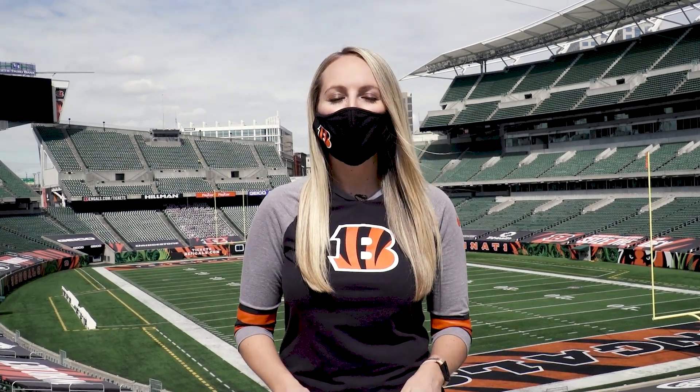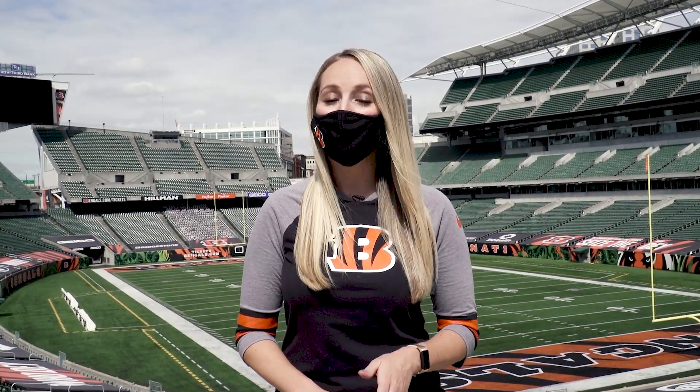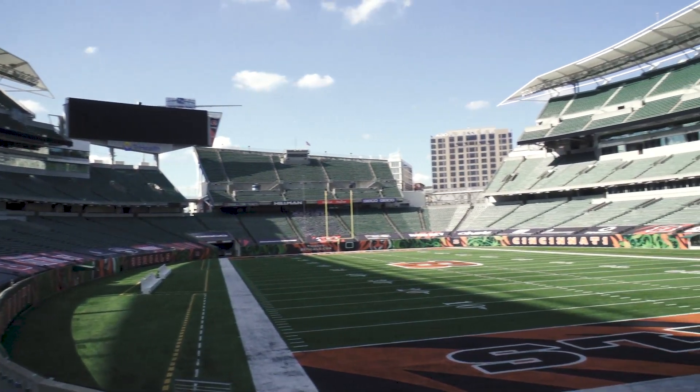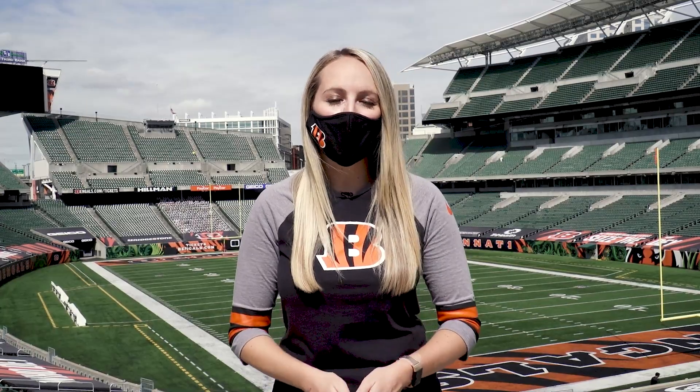I'm Marissa Contepelli, and on behalf of the entire Cincinnati Bengals organization, we are thrilled to welcome you back to the jungle. Remember, protect yourself to protect our jungle.